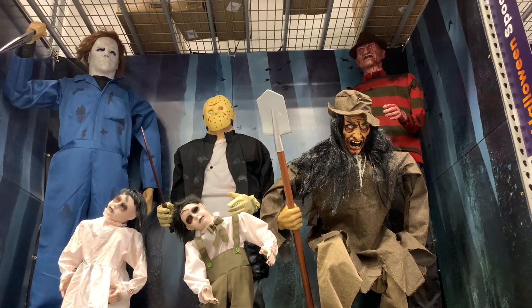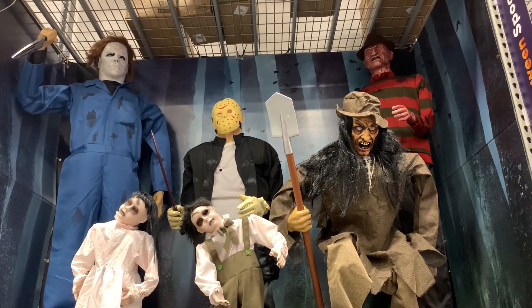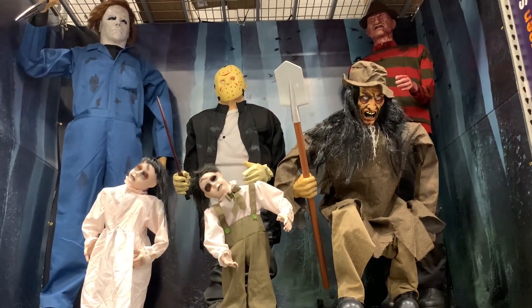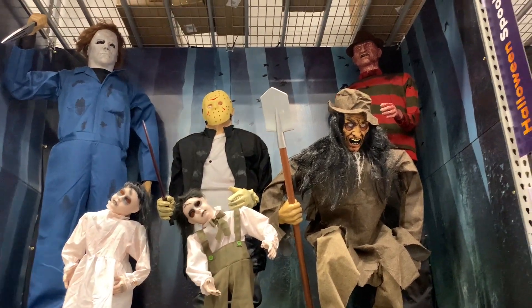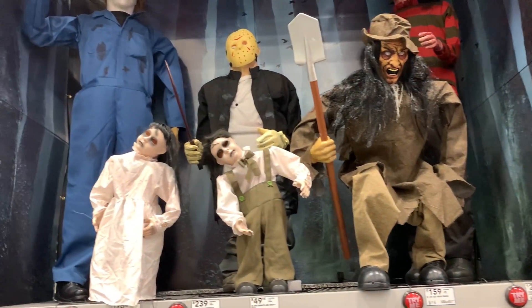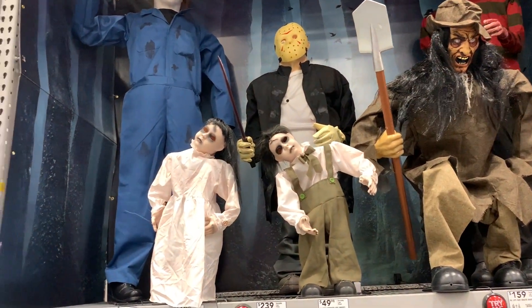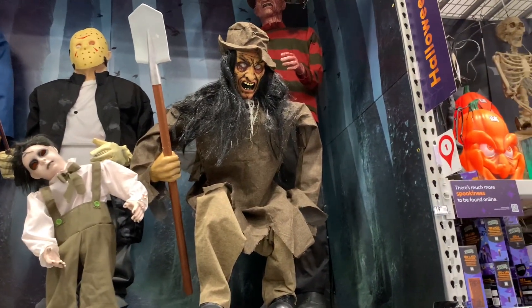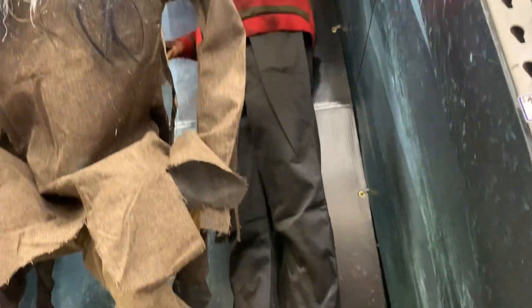So to my left, we've got Michael Myers, and unfortunately Jason has shrunk — he's like really short. Then we've got Freddy Krueger, the Grave Digger, and then just Creepy Male and Creepy Female. They need to get a little more original with these names. Let's go ahead and do Freddy Krueger.